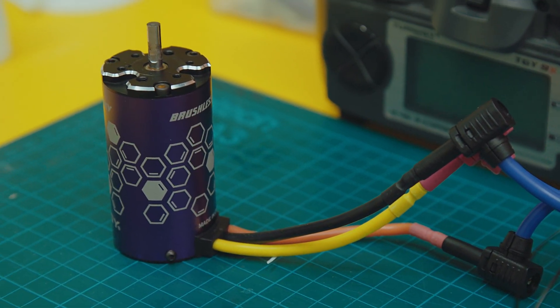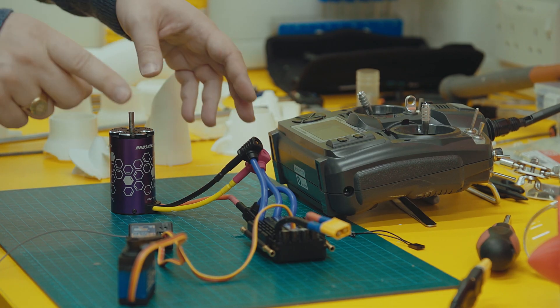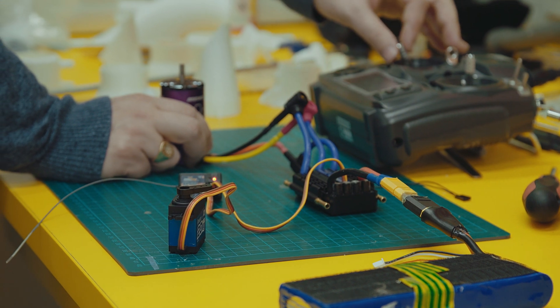We're going to test the whole setup for the first time. We've got the radio on and everything set up. Arun, hold the battery and plug that in and I'll hold the motor. Okay — the servo's working, it's moving, and the motor's running.